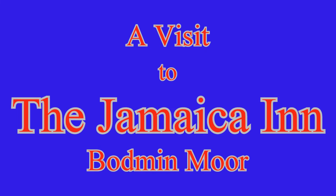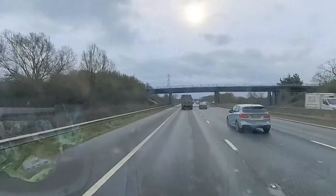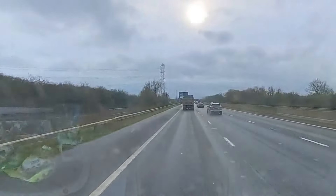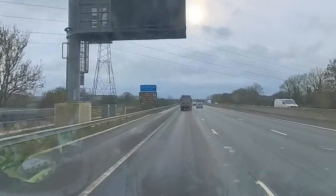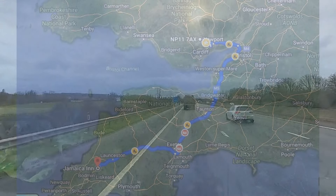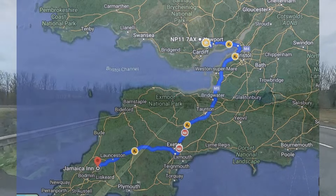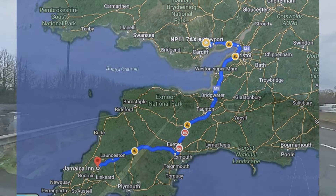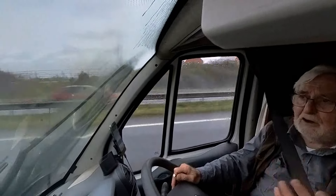A visit to the Jamaica Inn on Bodmin Moor. We've just stopped at a service station and had a visit to McDonald's. Now we're back on the M5, heading south. We're on the A30 now, having come to the end of the M5, southern end of it, heading towards Okehampton, then on to Launceston, and finally Jamaica Inn.